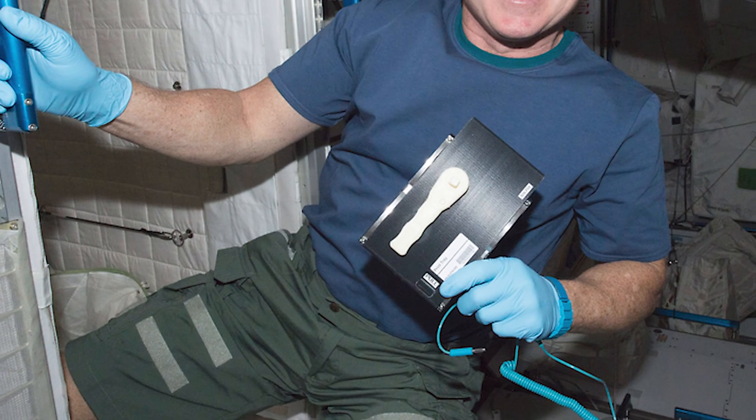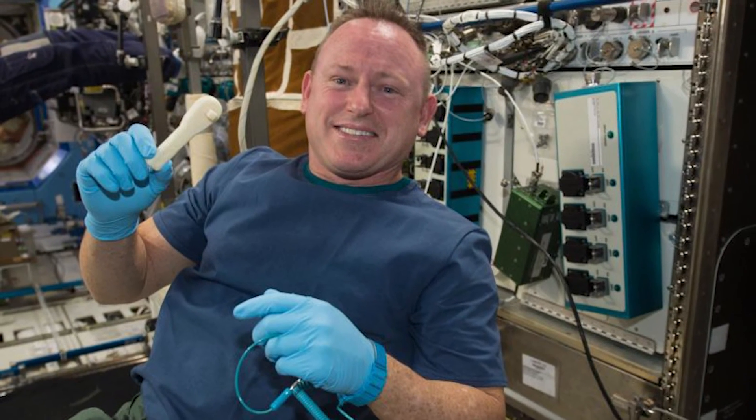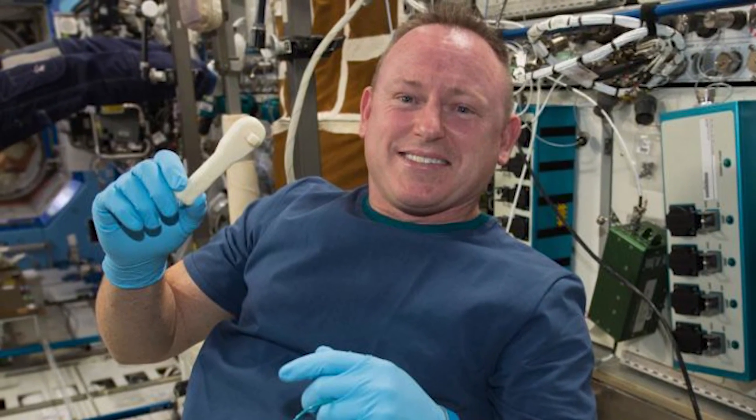This isn't the first object 3D printed in space, but it is the first created to meet the needs of an astronaut. When International Space Station Commander Barry Wilmore needed a wrench, NASA knew just what to do — they emailed him one. And this was the first time an object, designed on Earth, had been sent to space for manufacture.